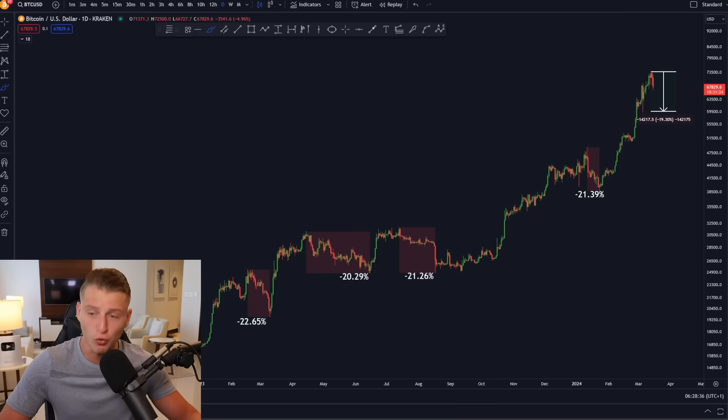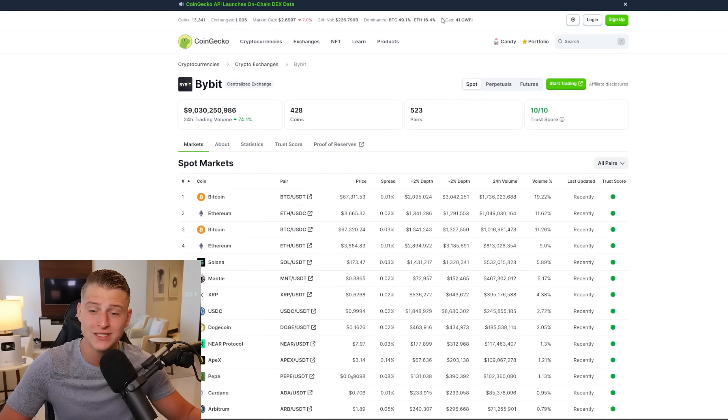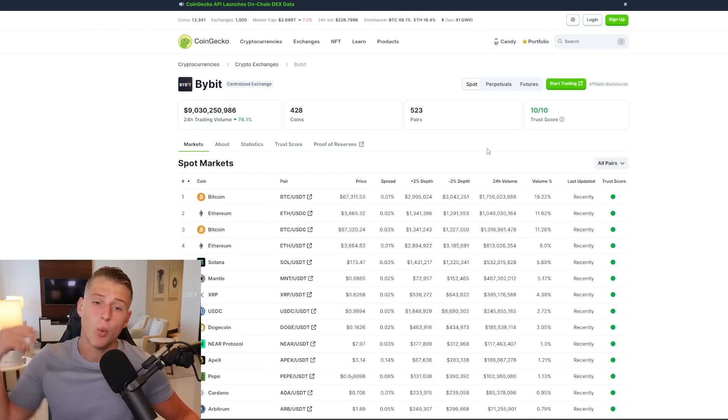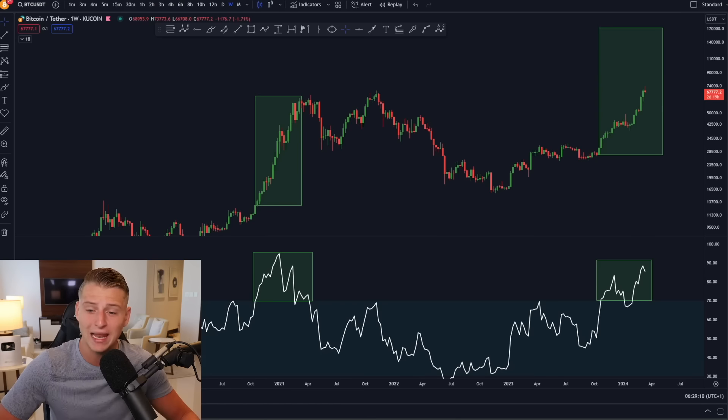If you want to trade this move on Bitcoin, don't forget to sign up for an account on Bybit, the exchange where you can trade Bitcoin or any other cryptocurrency. Bybit has listed more pairs than Binance and is also a faster lister. Go to the link in the description of today's video where you can get a deposit bonus worth up to $30,000 — without this link it's only $400, so it's a massive win-win.